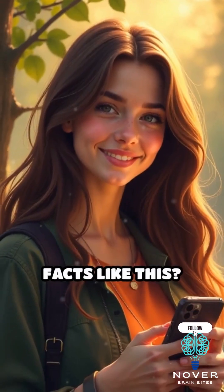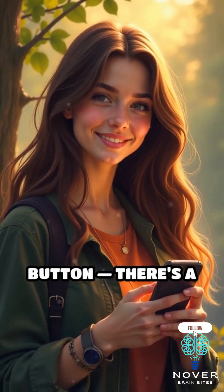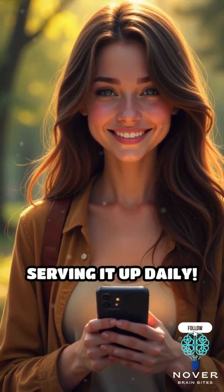Love wild animal facts like this? Hit that follow button. There's a whole world of strange, fascinating nature trivia out there, and I'm serving it up daily.